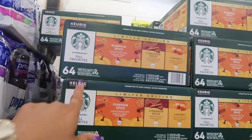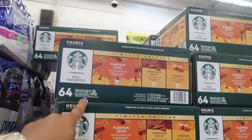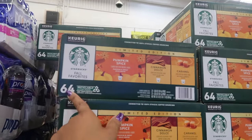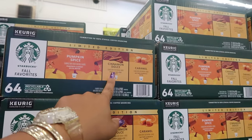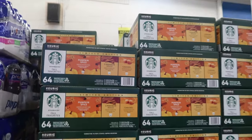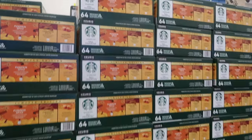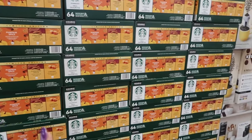Starbucks K-Cup pods with instant savings — $29.98 for 64 of them. You get pumpkin spice, cinnamon dulce, and caramel. It's 32 of the pumpkin spice and 16 each of the other flavors. Those are the only flavors I'm seeing.